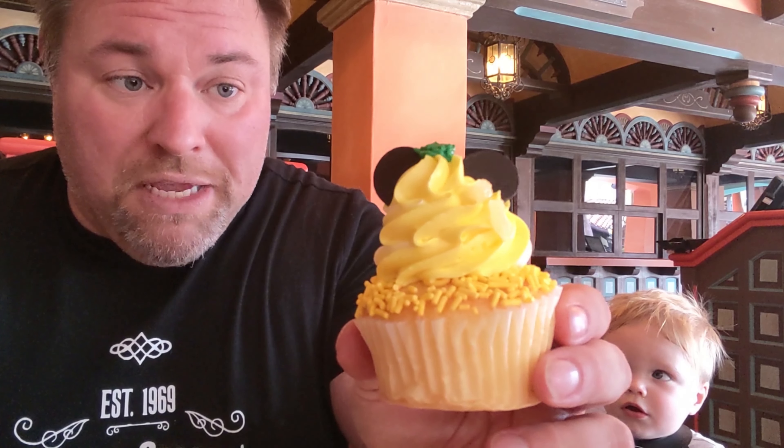It looks like little man is a pineapple fan just like dad. And finally we've got the cupcake — cute little Mickey ears.